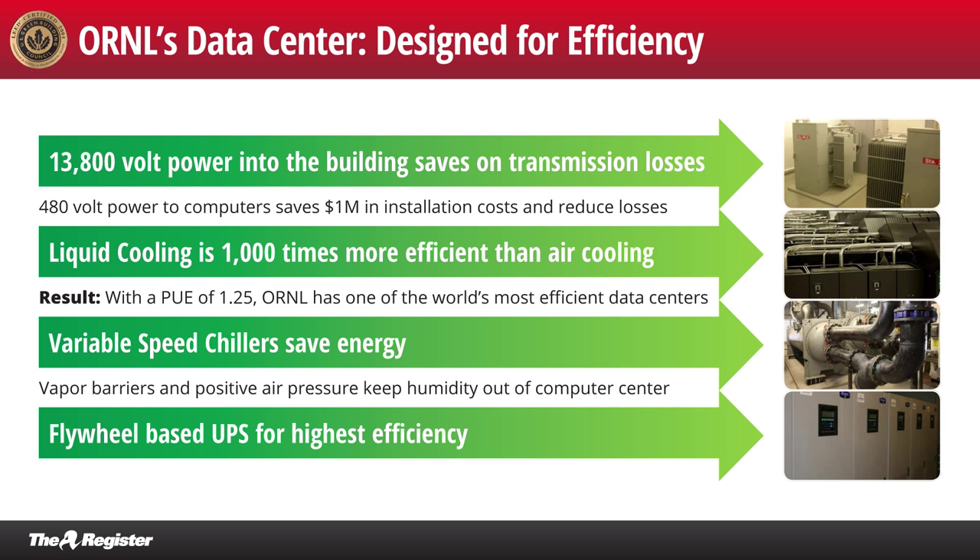We worked with Cray to make sure all the computers could run off the highest commercially available voltage — 480-volt power supplies — which really makes a huge difference. When we first designed Jaguar, we thought about using 208 volts. Every one of those 200 cabinets was going to need two power cords the size and diameter of my wrist. By going to 480 volts, we could get one power cord the size of my thumb. Across 200 cabinets, that came out to a million dollars just in the cost of the copper in the power wires.